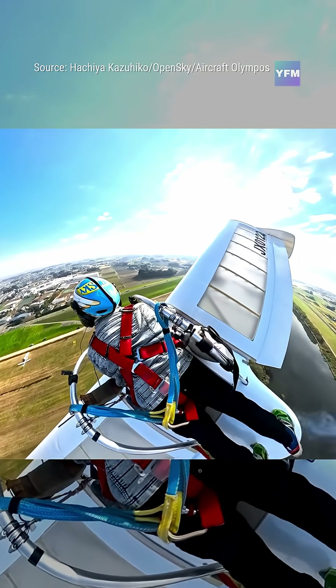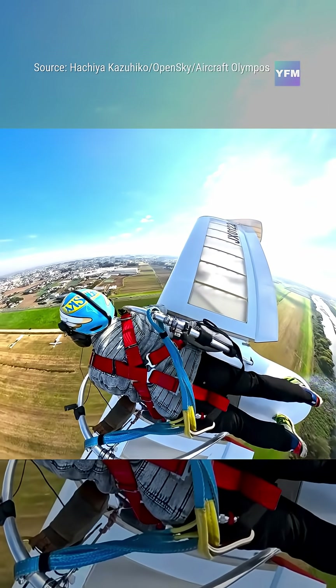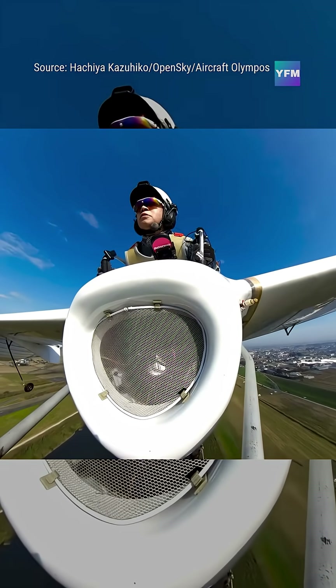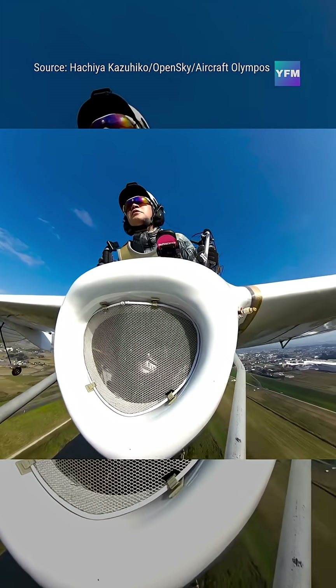The compact jet engine lets it self-launch before transitioning into quiet, gliding flight. It's not meant for commercial use — it's a project exploring what personal flight could truly feel like.